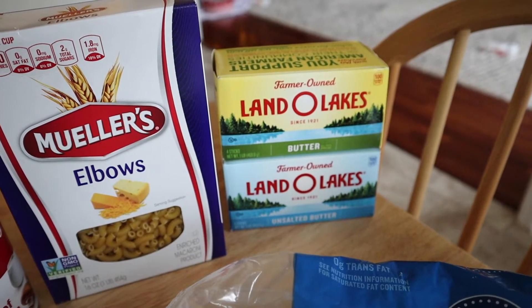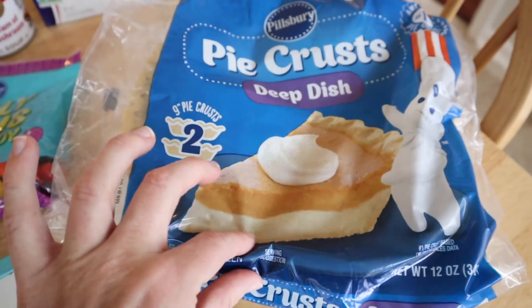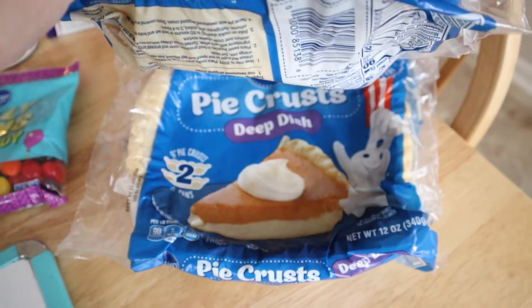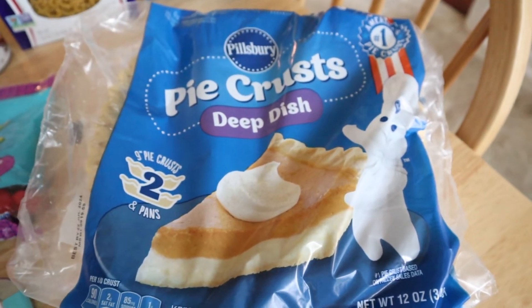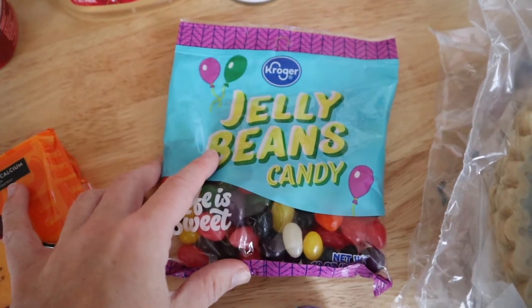We needed some more butter. The Land O'Lakes was actually cheaper and I had a digital coupon, so I got some salted and unsalted. I also got four packs of pie crust — two of them are already in the freezer and I got two more right here. These are for our pecan pies to sell.